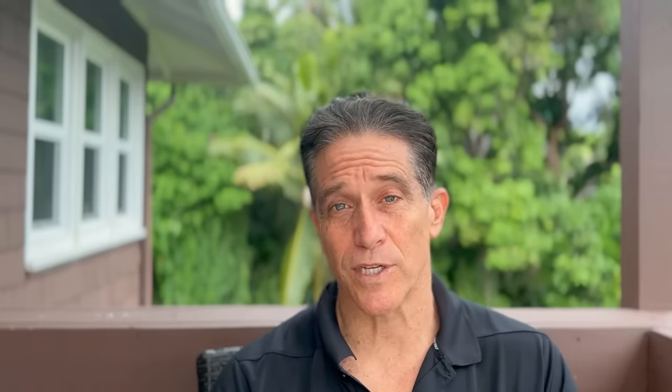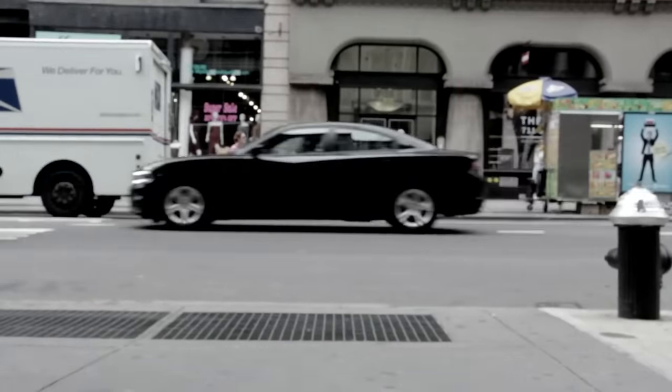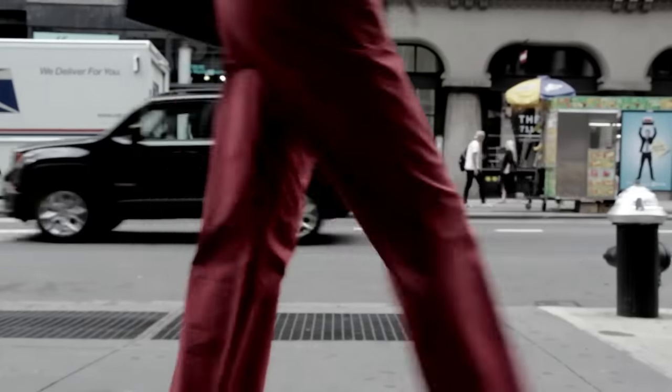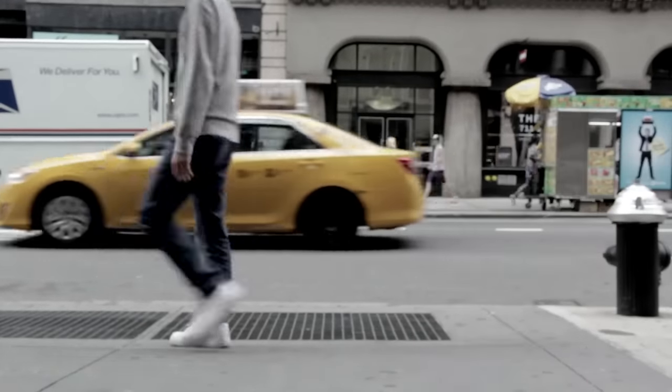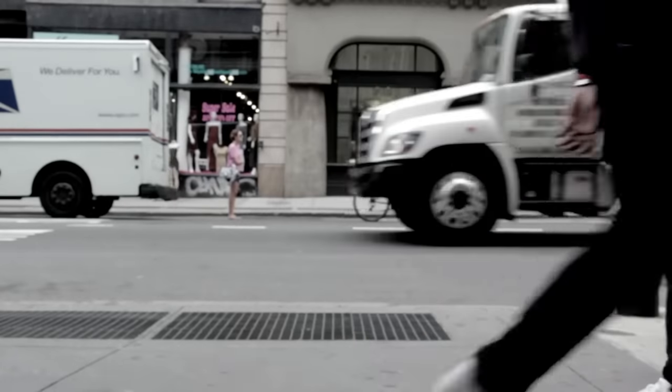One way that a lot of people can actually reduce their chance of falling is to get back in the habit of allowing their arms to move reciprocally as they're walking. In fact, the better your arm swing is, the more resistant you are to falling.